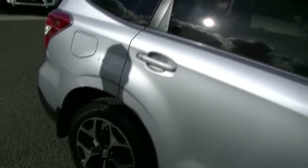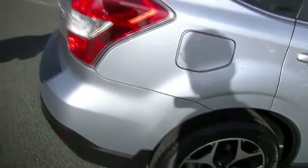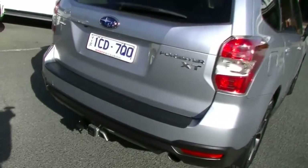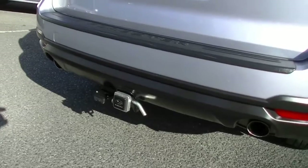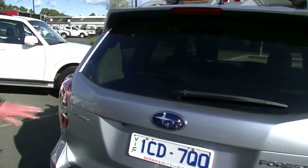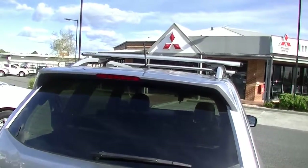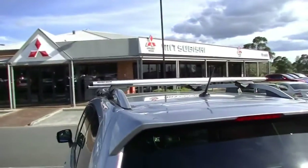Also important to note there are no scratches on our alloy wheels. Moving around to the rear of the car, a tow bar was added when it was purchased originally, giving us the ability to tow 1.8 tonne. It's also fitted with a reverse camera. Being the XT Premium, we've got symmetrical all-wheel drive, a tailgate spoiler up top with a high-mount stoplight, and rhino rack roof racks as well.